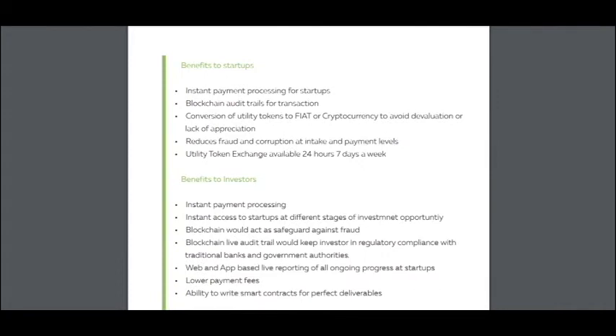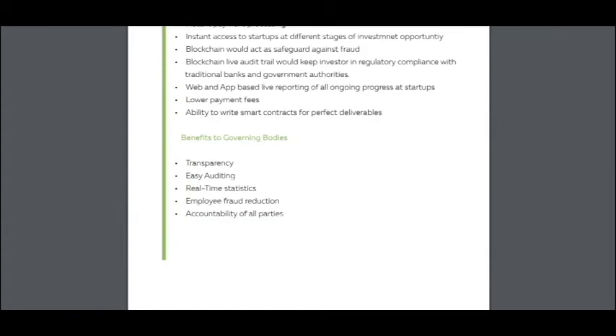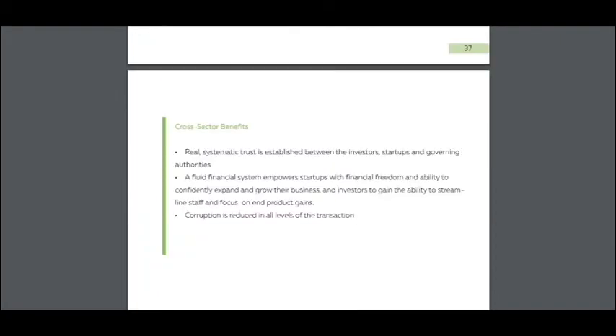Benefits to governing bodies include transparency, real-time audit statistics, and employee fraud reduction. And here are the cross-sector benefits: real systematic trust is established between the investors, startups, and governing authorities, and corruption is reduced with 30 more levels of transaction.